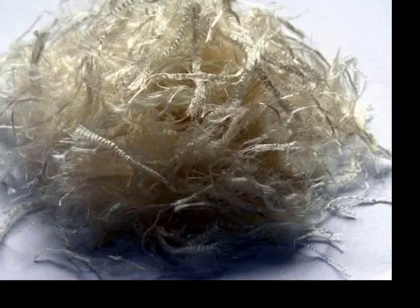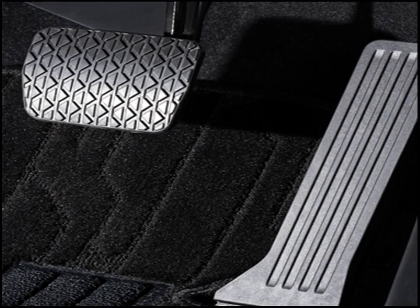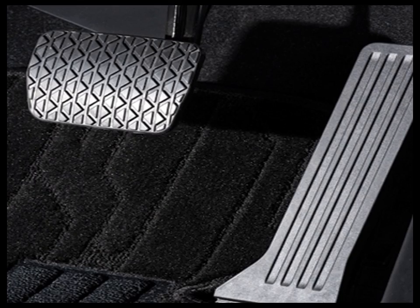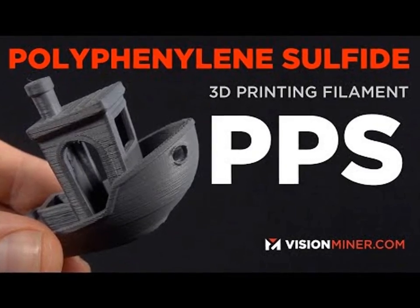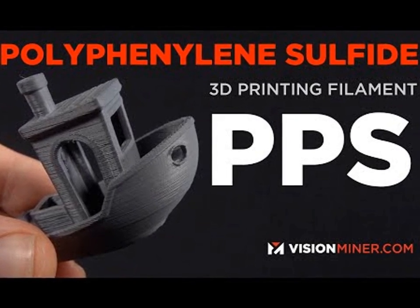Another significant application of PPS is in the chemical processing industry. Due to its exceptional chemical resistance, PPS is used to manufacture components such as pump housings and valve parts.